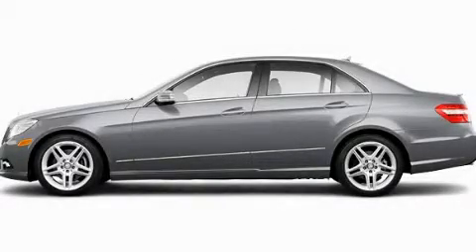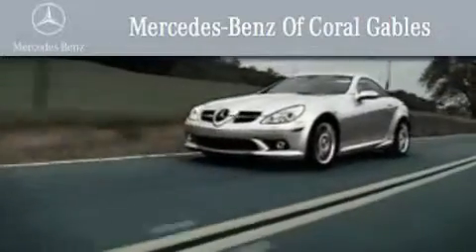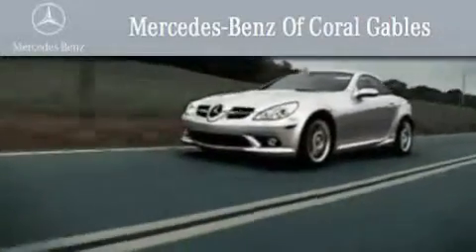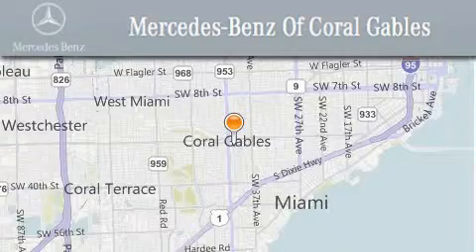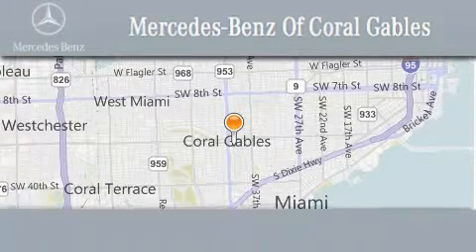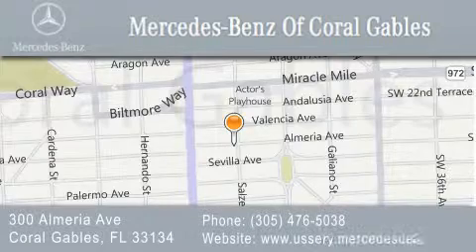Stop by today and test drive this automobile for yourself. We are South Florida's oldest and most prestigious Mercedes-Benz dealer, winner of nine consecutive Best of the Best awards. Over 50 years of service to our clientele, helping them discover the Mercedes-Benz experience one customer at a time. We are located at 300 Almeria Avenue in Coral Gables.